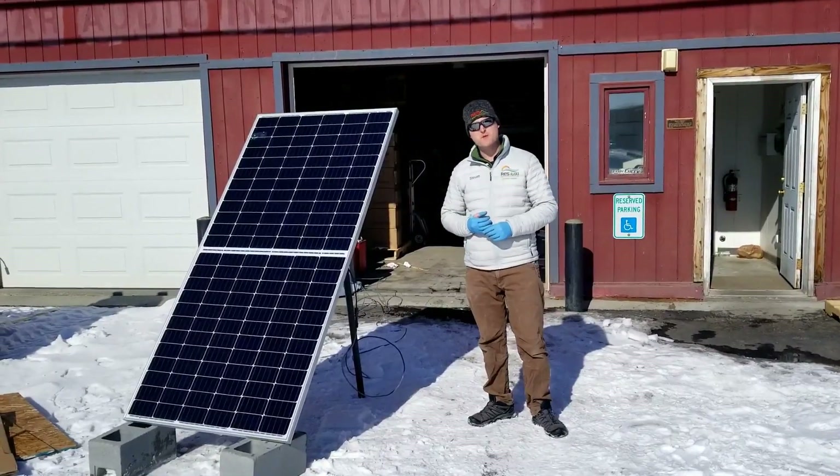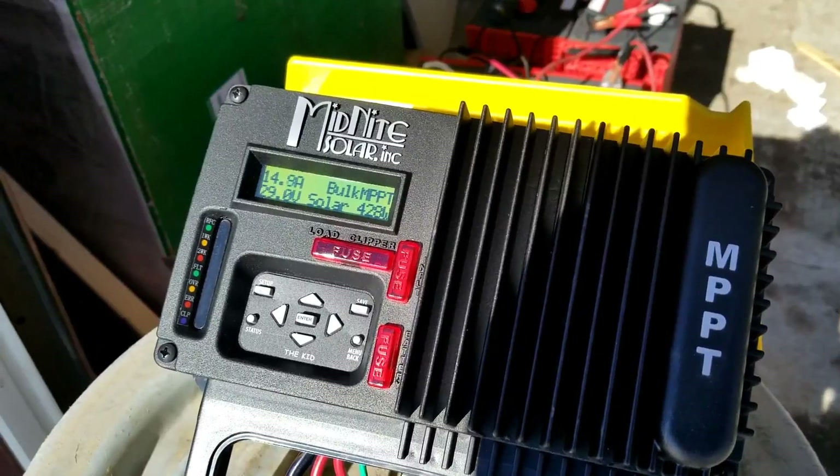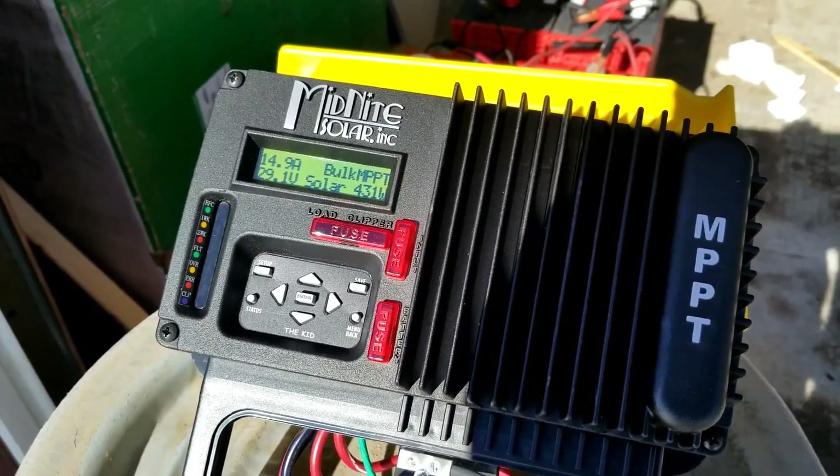Now let's see what we're making with the front uncovered. We can see that we're making almost 430 watts out of a 375 watt panel. Amazing!